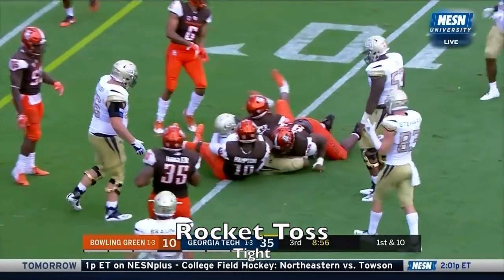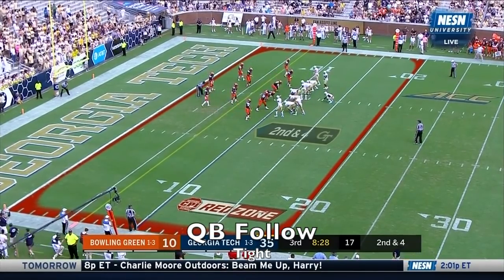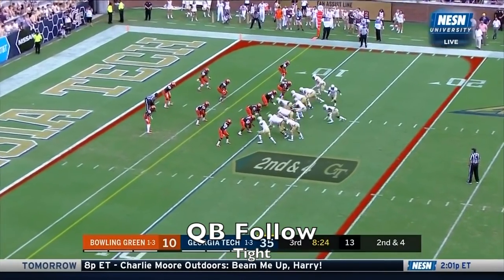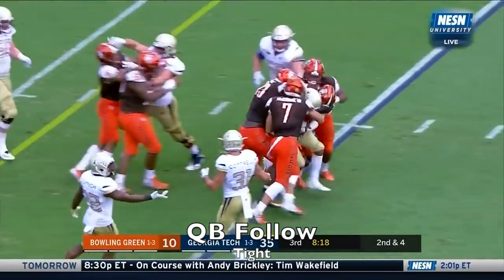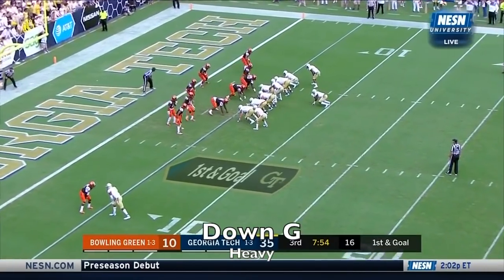Georgia Tech working the edges — first shot that he had taken. There's 8:30 left in the third quarter, in the second half after coming out of the locker room. Jerry Howard to be back — here's Marshall to the end zone.